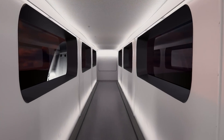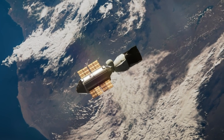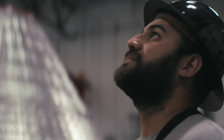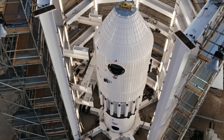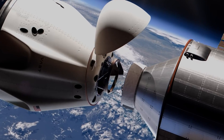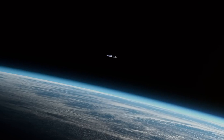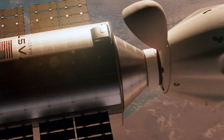But this is only the beginning. By 2028, VAST aims to expand with Haven-2, a larger modular station featuring docking ports, robotic arms, and early artificial gravity experiments. With strong backing and collaborations with NASA and SpaceX, VAST is paving the way for private space habitats, offering a viable future for human presence in low Earth orbit beyond the ISS.